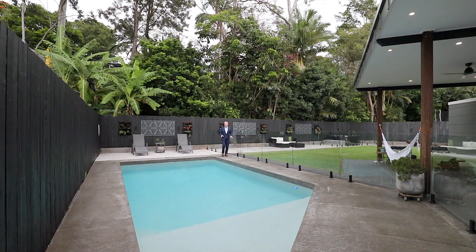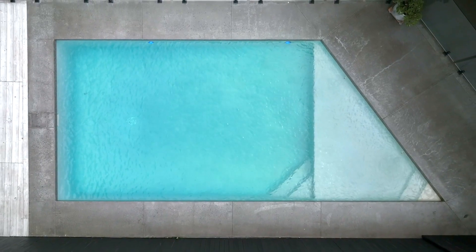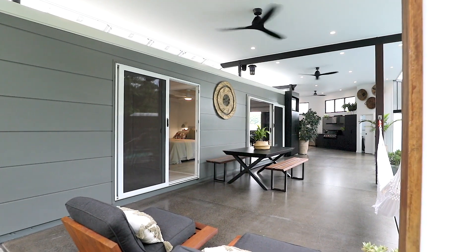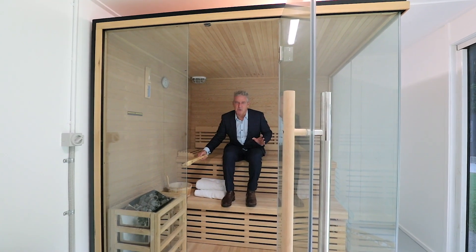Number three is this gorgeous swimming pool with polished concrete surrounds and a nice shallow area for children. And actually, I'm going to need more than three features.